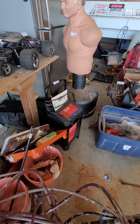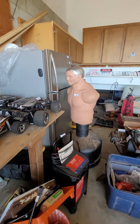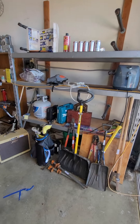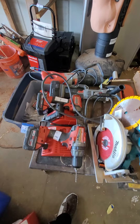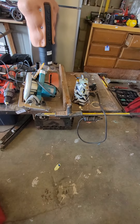Brand new Duralast battery charger. We got some nice pallet racking. A whole bunch of tools — we got some battery power tools and other power tools. Nice table saw.